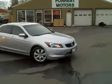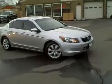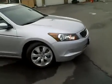2010 Honda Accord EXL with 25,000 low miles. Platinum silver metallic in color, and this car is in beautiful condition.